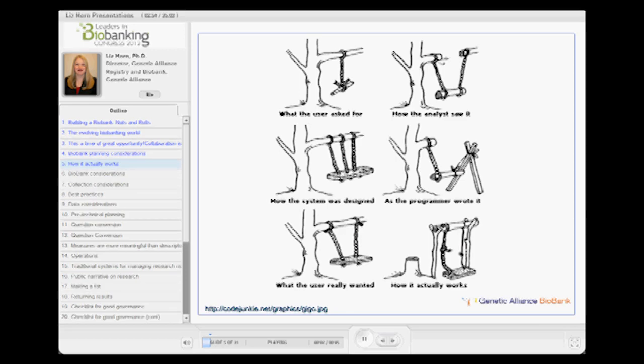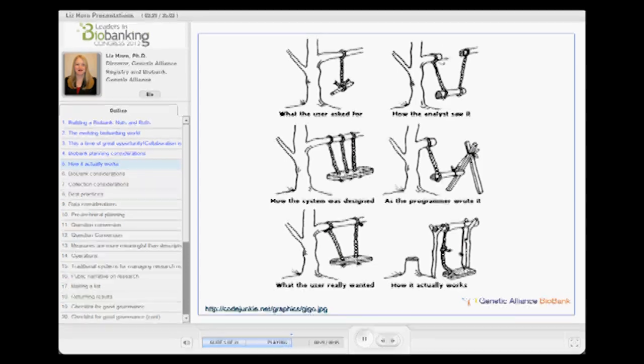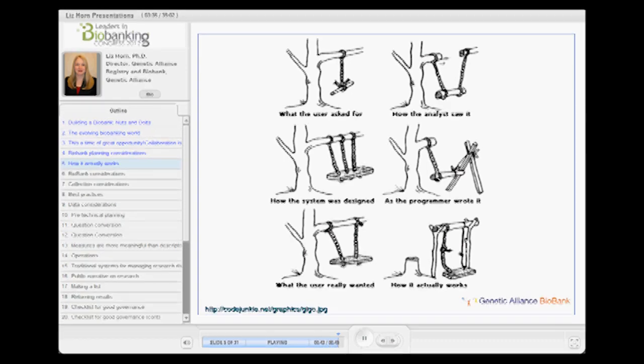This is one of my favorite cartoons — it's really from computer programming, and it's all about someone trying to build a swing. What the user asked for, how the analyst saw it, how the system was designed, how the programmer wrote it, what the user really wanted, and how it actually works — we didn't end up with a swing, we ended up cutting down the tree to make a swing. We can't plan too much, and we also have to communicate with each other to make sure the words and terms we're using are meaningful, especially when working with IT experts on how we're collecting data.